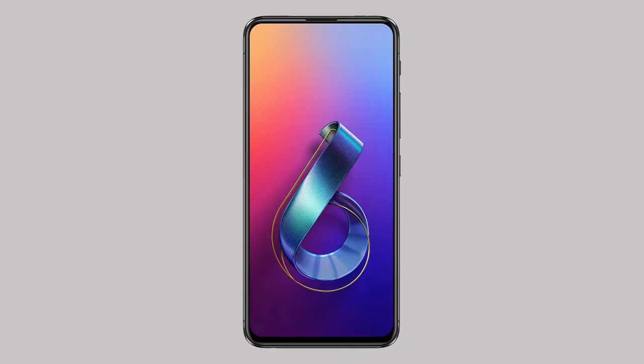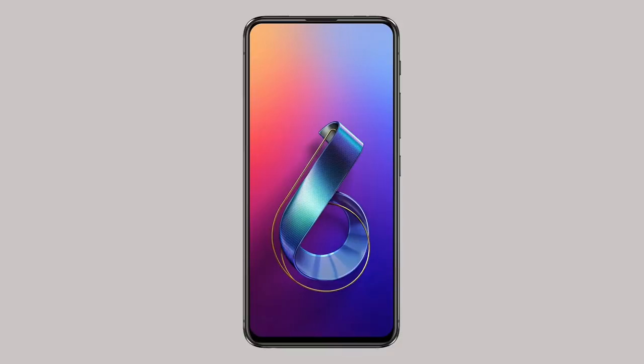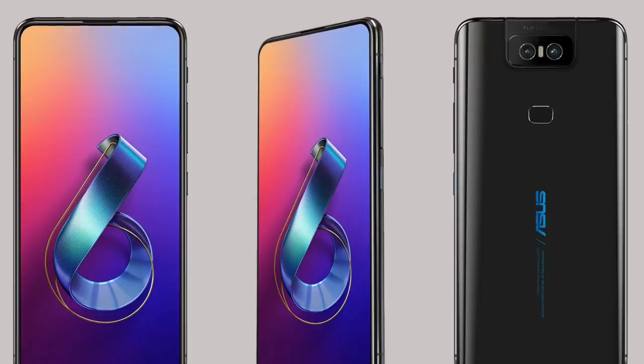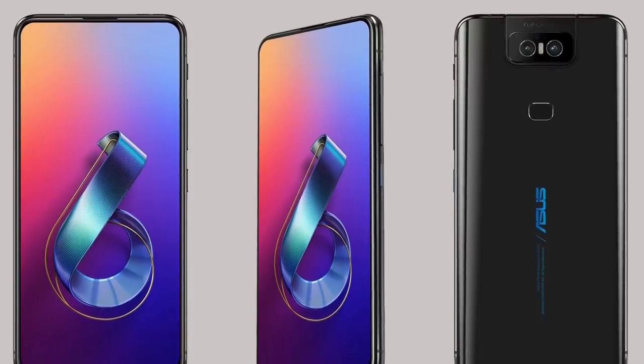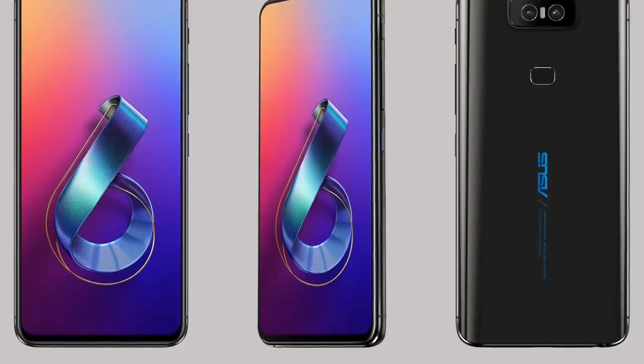Let's talk about the design of the smartphone. On the back you got a glossy back panel, and on the front there is a full-screen display with a 92% screen-to-body ratio and a 19.5:9 aspect ratio. On the front you got Gorilla Glass 6 protection and on the back you got Gorilla Glass 3 protection.